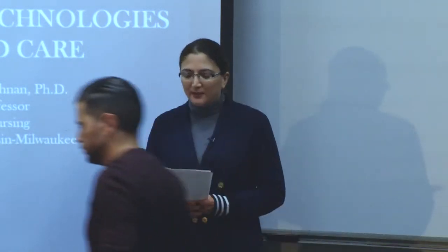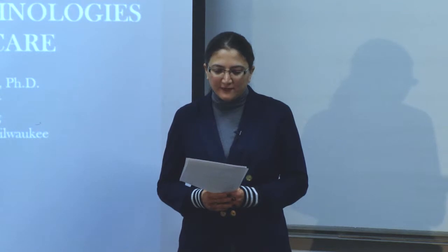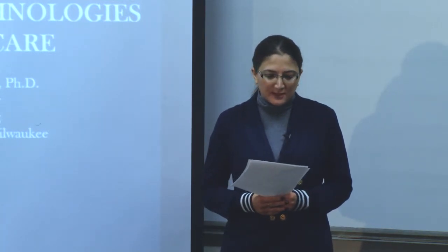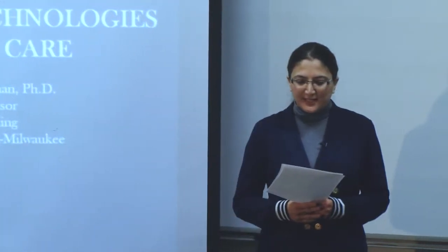Prior to joining UWM, Sandeep was a postdoc fellow in the lab of Dr. David Harder at the Cardiovascular Center Medical College of Wisconsin, where his research focused on identifying the role of autoregulation in cerebral blood flow. For his doctoral studies at UWM, he investigated the use of near-infrared photons in the treatment of retinal injury, retinal degenerative diseases, and neurodegenerative diseases under the guidance of Professor Janice Ells. His current research involves developing and translating novel therapeutic strategies to improve wound healing. Sandeep is going to give a talk on light-based technologies in wound care.